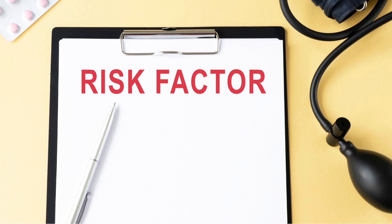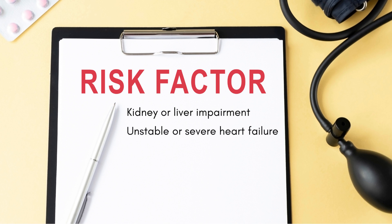There are several risk factors that contribute to developing lactic acidosis, such as kidney or liver impairment, unstable or severe heart failure, surgery, during times of severe illness or infections which reduce oxygen delivery to tissues such as sepsis or shock, alcoholism, and certain medications.